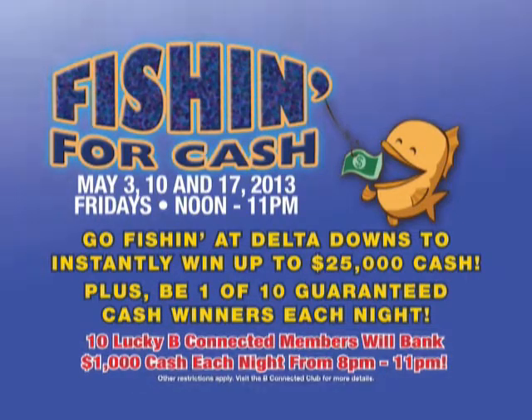You can also win fast plays, point multipliers, gift shop vouchers, and so many different prizes — but up to $25,000 cash. The promotion starts at noon. Anytime between noon and 11 p.m., head out to Delta, swipe your card, win some cash. That's Fridays, folks — fishing for cash.